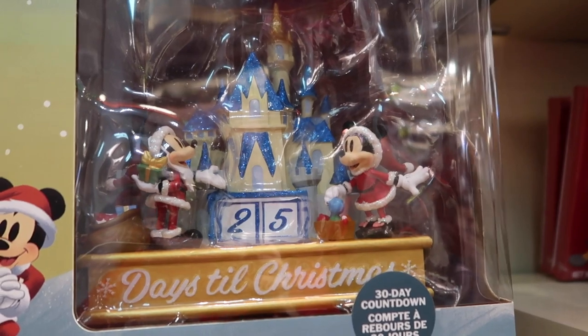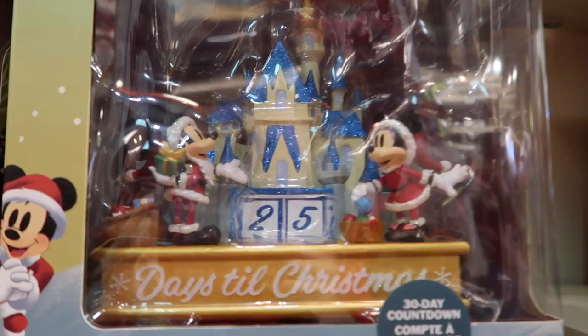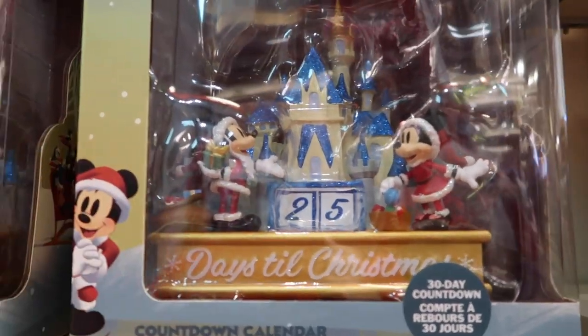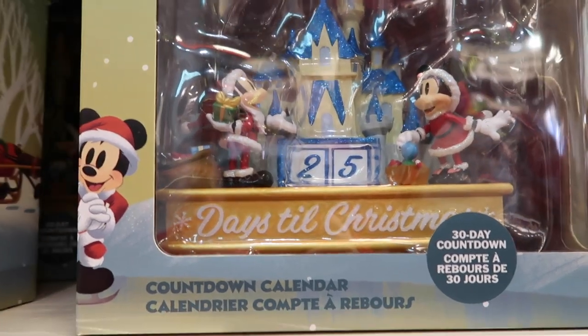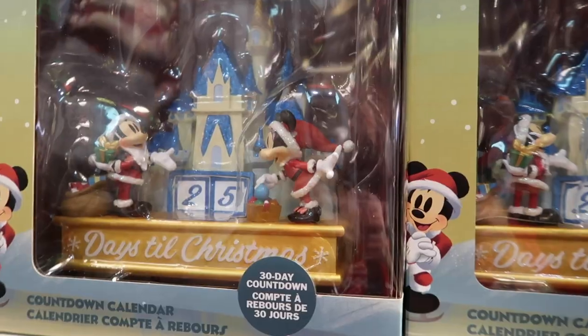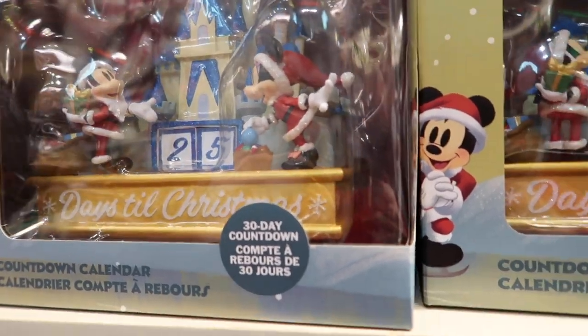They have a really cool Christmas Day countdown. The days change and it's got the castle with Mickey and Minnie. It's actually a 30-day countdown and this countdown is $50.